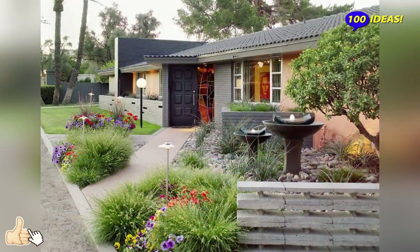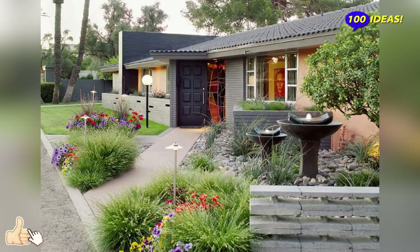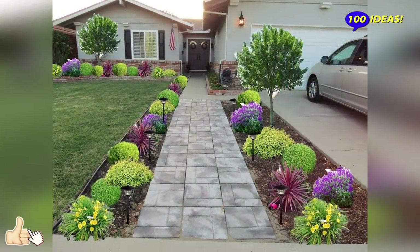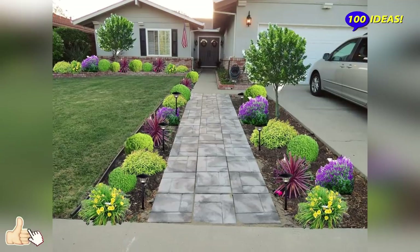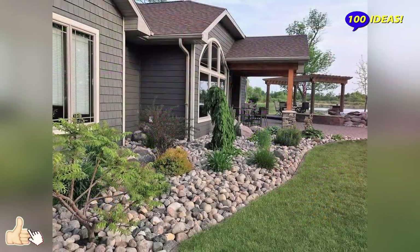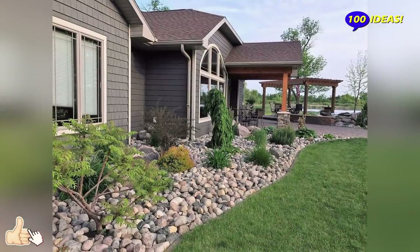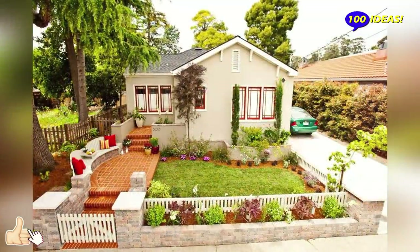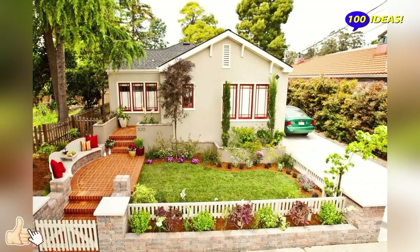Hello everyone! Welcome back to our channel 100 Ideas. The best front yard landscaping ideas can unleash the beauty of your block and transform it into a stunning front yard. There are endless ideas to give it a touch of perfection and lend it character. You can play with vegetation, structures or water features to match your style and home's environment.